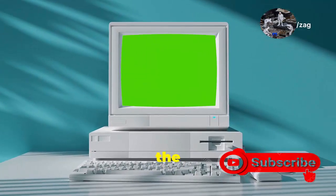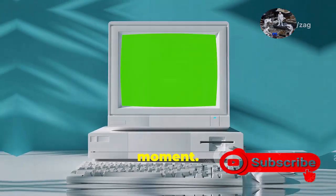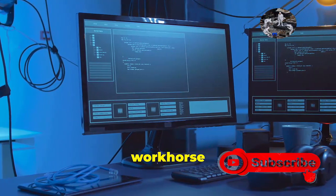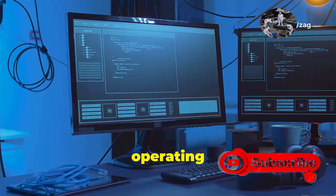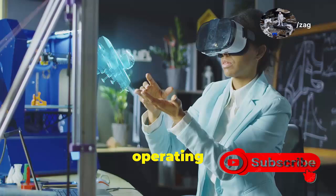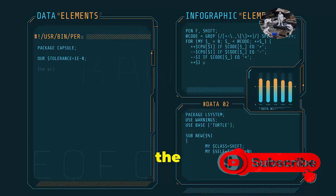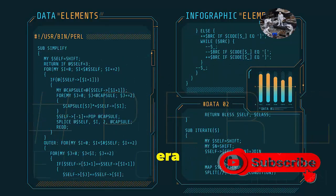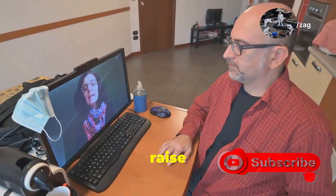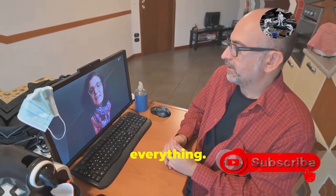Years from now, when we look back on the history of Windows, 24H2 will be remembered as a pivotal moment. It will be remembered as the update that transformed Windows from a reliable workhorse into a sleek, powerful, and future-proof operating system — the update that blurred the lines between traditional operating systems and the immersive experiences of tomorrow. So let's raise a glass to Windows 11 24H2: the update that dared to be different, the update that changed everything.